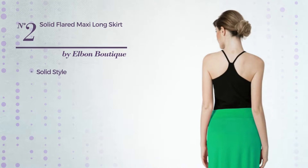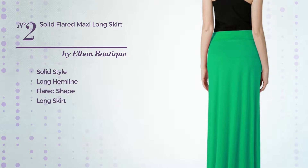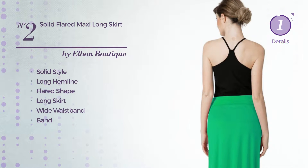Number 2. A hybrid of solid and elegant in this long hemline flared long skirt. Including a wide waistband, made of soft fabric, decorated with band. Available uniquely in this color.